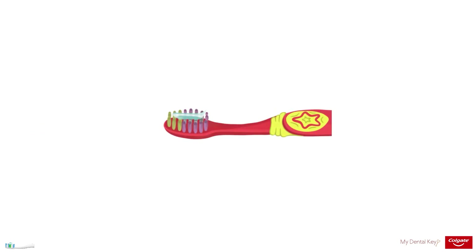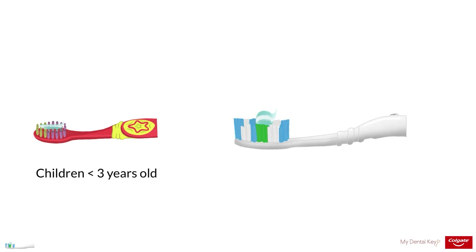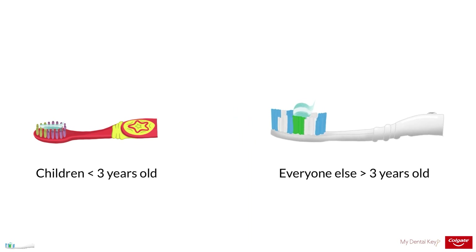For children less than three years old, a smear of toothpaste the size of one grain of rice is adequate. For those greater than three years of age, including adults, a pea-sized amount of toothpaste is indicated.